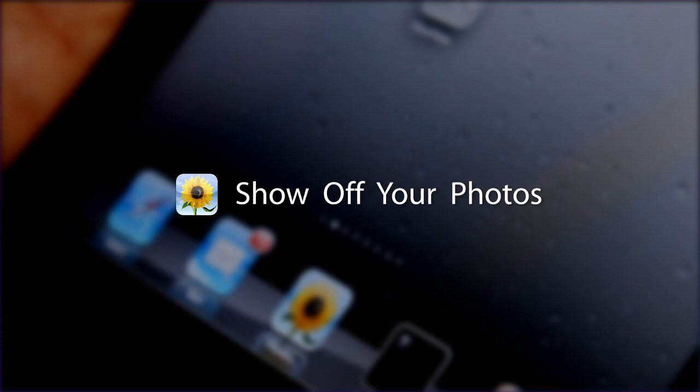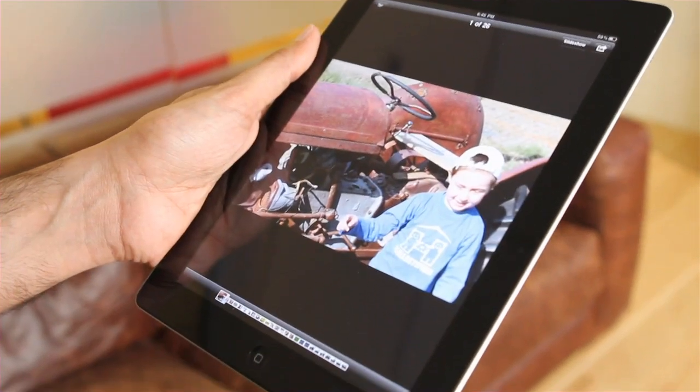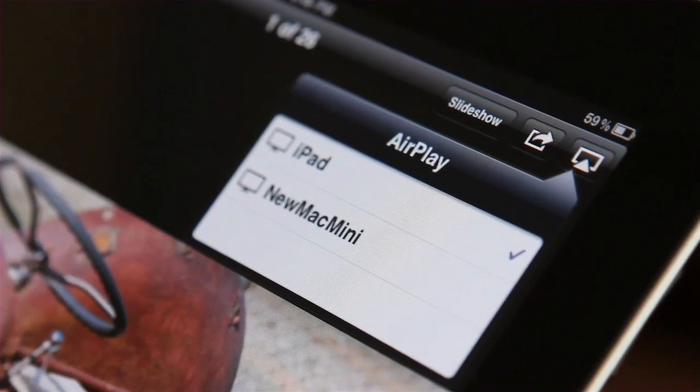You'll blow everyone's mind when you instantly stream your personal videos onto the big screen from the Photos app. You can also just flick through your favorite photos or play a slideshow.